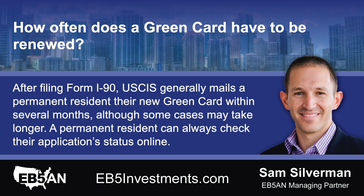After filing Form I-90, USCIS generally mails a permanent resident their new green card within several months, although some cases may take longer. A permanent resident can always check their application status online.